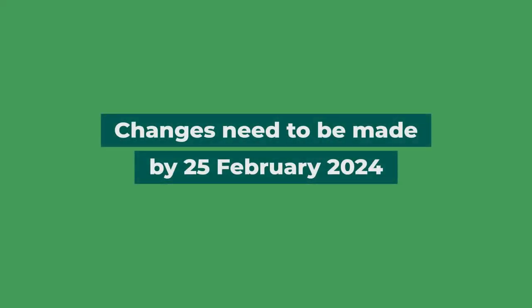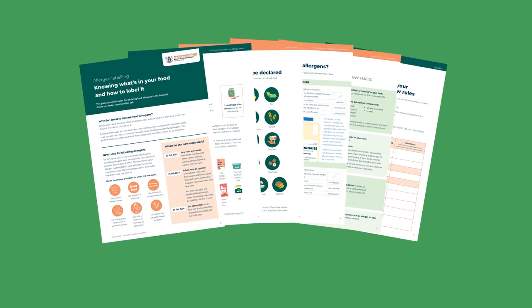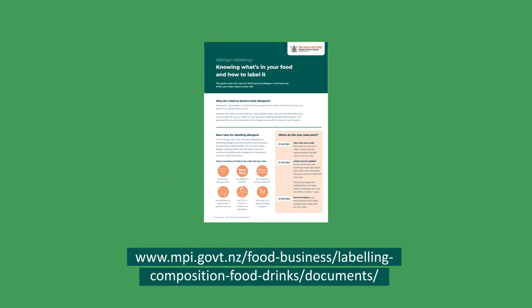The new rules came into effect on the 25th of February 2021. Food businesses have three years to update their labels, so make sure your labels are up to scratch by the 25th of February 2024. There are a few extra rules you need to know about. You can find out more in the guide, Allergen Labelling — knowing what's in your food and how to label it. This document will help you understand the new rules and includes a checklist to help you check your label. For more information about the new rules, visit the website on screen.